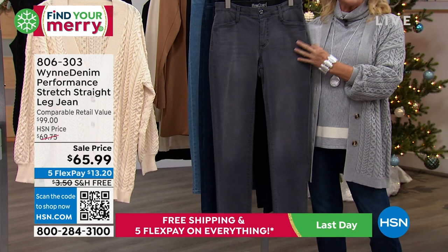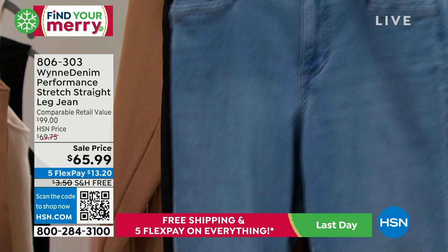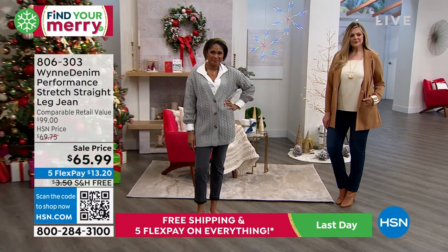The colors: we have black, then the darkest of the dark — that's going to be your indigo, that's what I'm wearing — we have a mid-wash, a light wash, and in the very back the straight black with no whiskering whatsoever. We have three different lengths: petite at 26 inches, average at 29 inches, tall at 32 inches. Sizes 2 through 24. Because of the stretch in this, I'm wearing a size 6 — I normally wear about a size 8 — and I found it very comfortable in the 6.